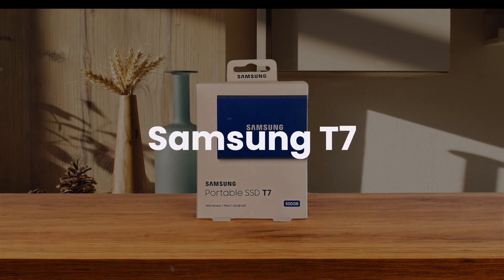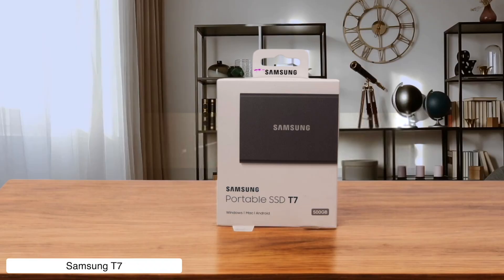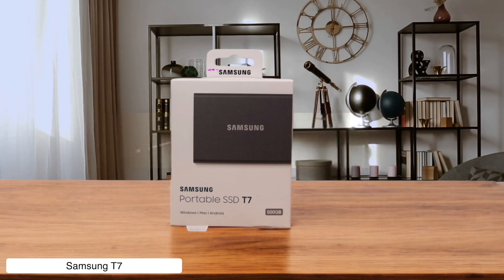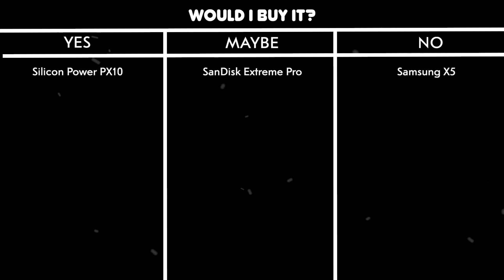Samsung T7. The T7 is sleek and secure with AES 256-bit encryption, but its DRAM-less architecture means large transfers slow down faster than my internet during a storm, and there's no IP rating — so you'd better keep this one away from coffee spills. Would I buy it? Yes. It's affordable and good for casual use; just don't expect miracles during heavy-duty tasks.